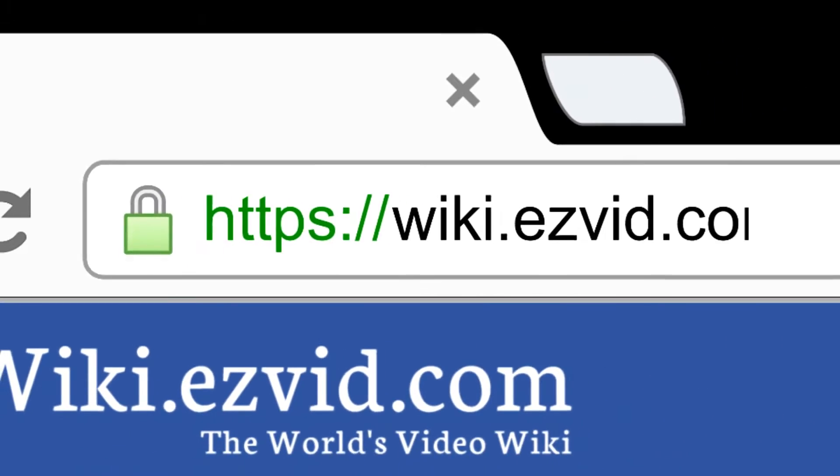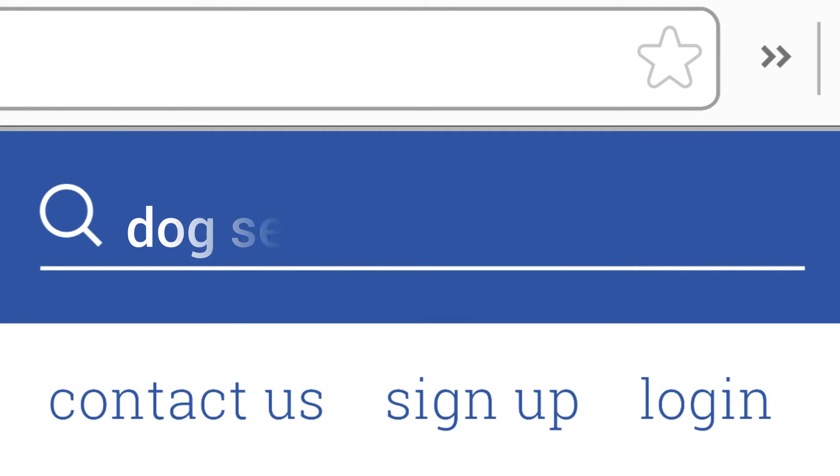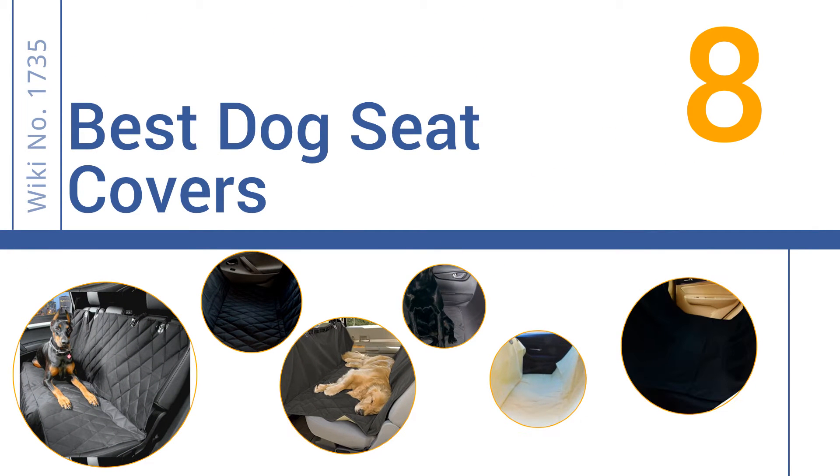Search EasyVid Wiki before you decide. EasyVid presents the 8 best dog seat covers. Let's get started with the list.